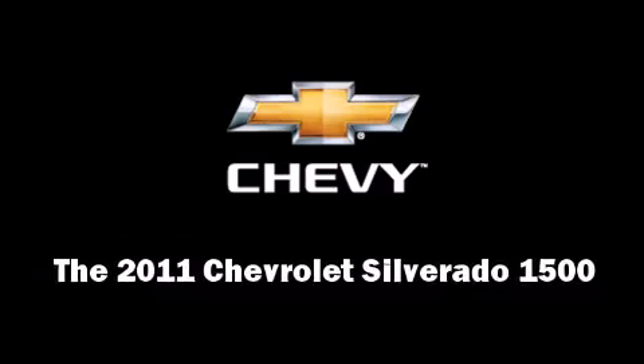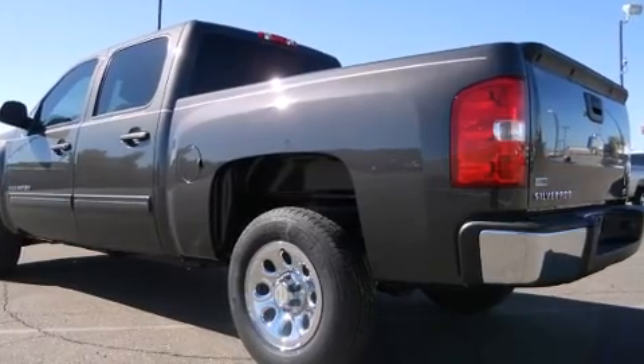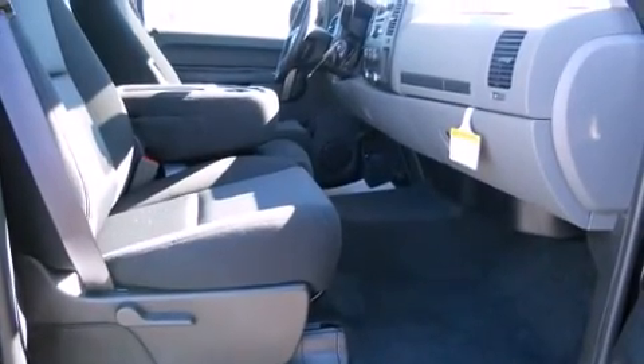You can expect a lot from the 2011 Chevrolet Silverado 1500. A 4.8-liter V8 engine pairs with a sophisticated 4-speed automatic transmission, providing a smooth and predictable driving experience.